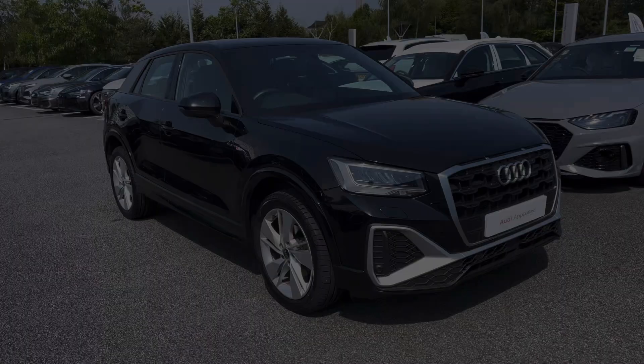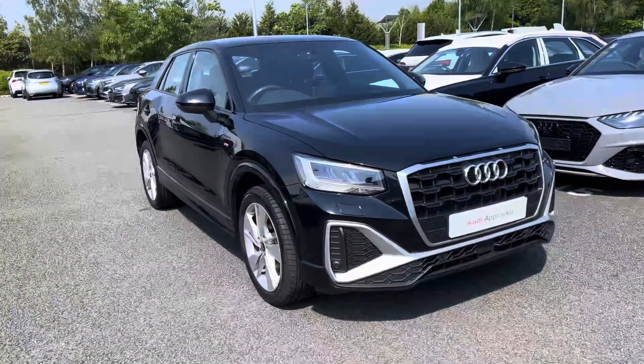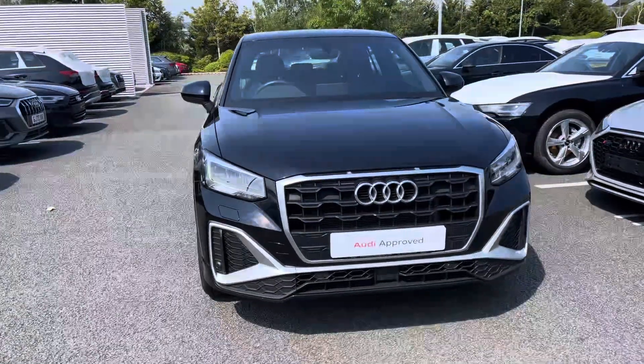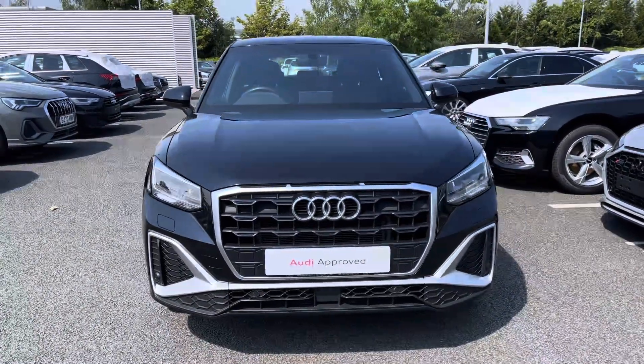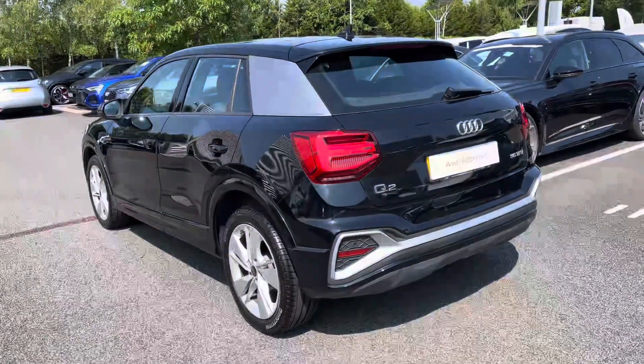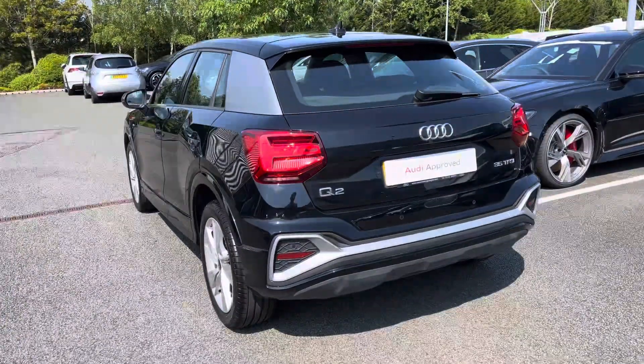Hi, I'm Alex from Stoke Audi and today I'll be taking you around this Audi Approved Used Vehicle. This is a practical and family-friendly Audi Q2 S-Line 35 TFSI, powered by the fantastic 1.5-litre turbo petrol engine with an output of 150 PS and mated to the capable S-Tronic automatic gearbox. It can return up to 44 miles per gallon.